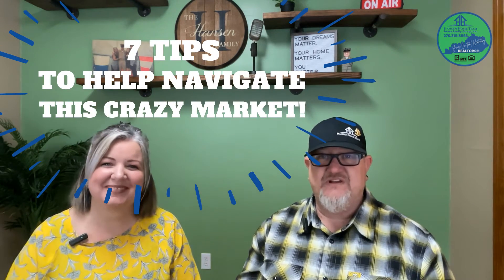Buying a home can be challenging in the best of circumstances. It's a hot seller's market all over the country, and it's no different here in central Kentucky, making it even more challenging. We're going to give you seven tips to help navigate this crazy market, and we're starting right now.